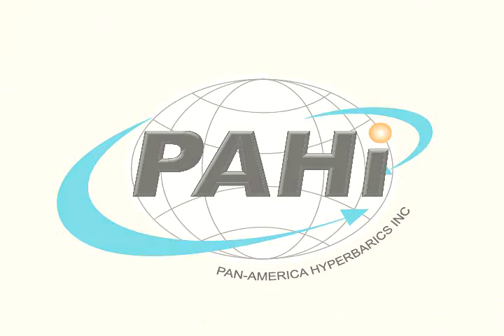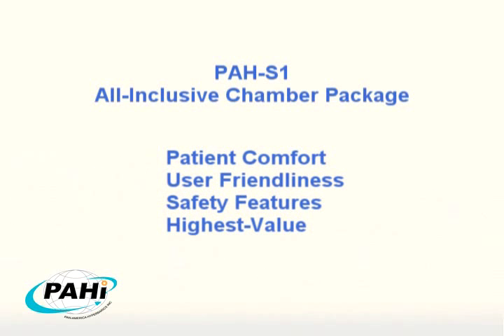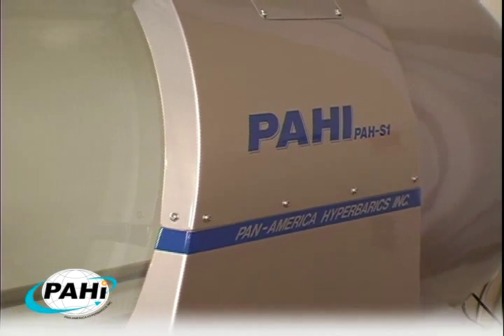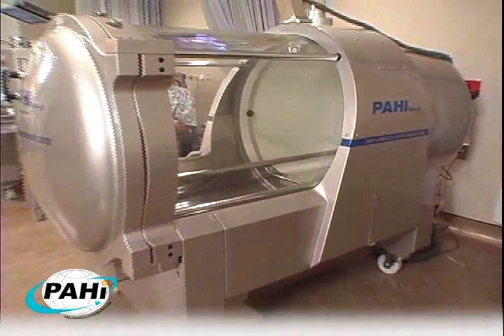Pan-America Hyperbarics Inc. would like to introduce you to our PAH-S1 all-inclusive chamber package. With patient comfort, user-friendliness, safety features, and the highest value in mind, Pan-America's engineering team took bold and innovative approaches in designing the state-of-the-art monoplace hyperbaric chamber for the advanced clinical needs of the 21st century.